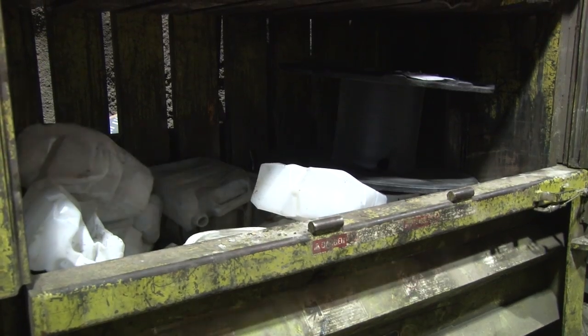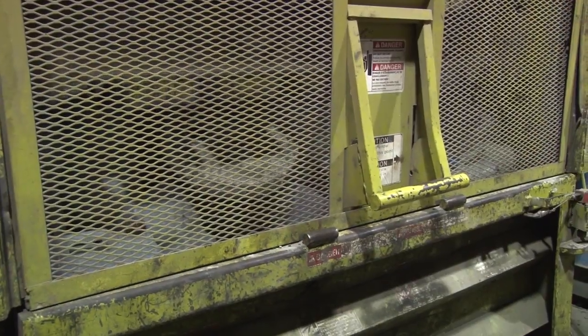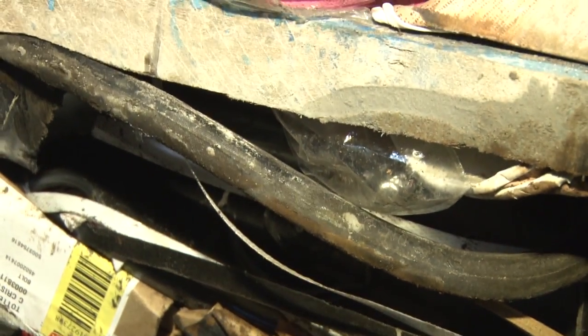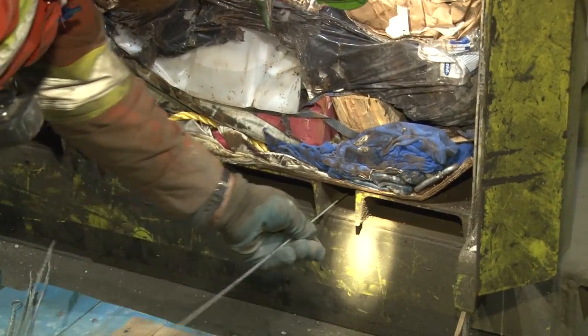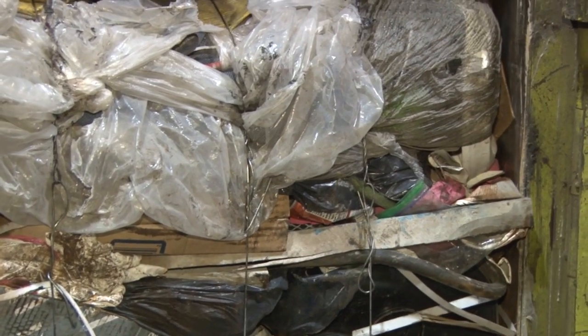This cuts down on the amount of loads needed to transport the waste, greatly increasing efficiency and safety for the workers. Remember that big pile of plastics? Those are also compacted and sent to the recycling facility. This is a full load of waste — imagine how much easier it is to transport this than seven bins of loose waste. Now all that remains is to secure it for transport.